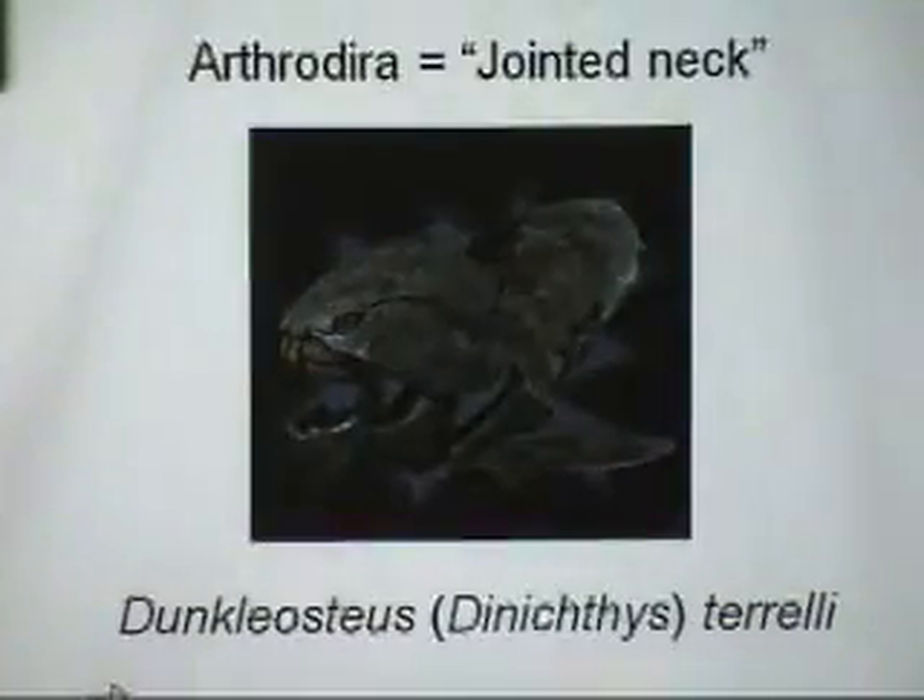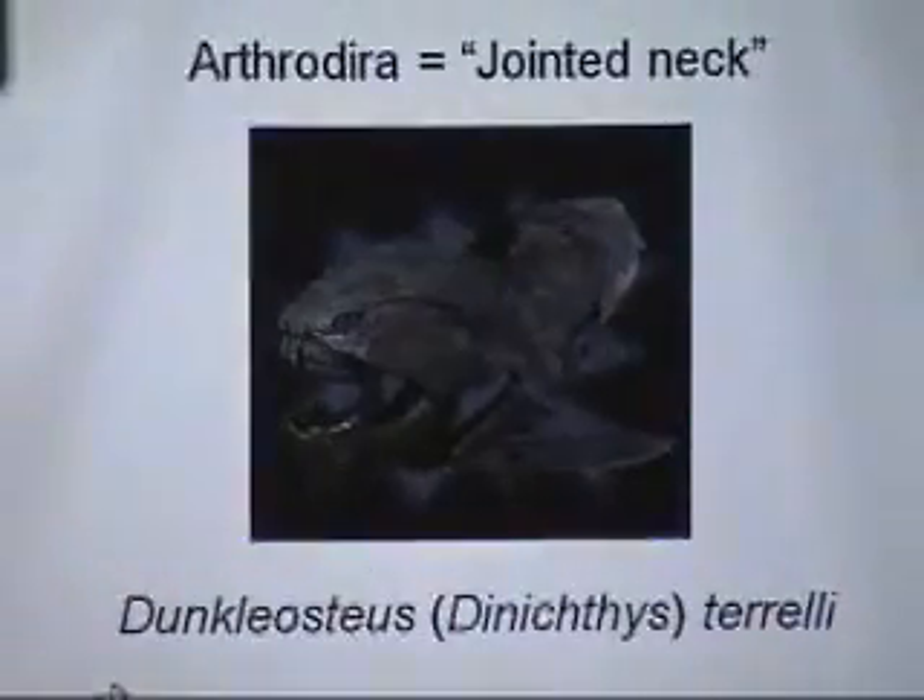A French researcher in 1958 recognized that the original specimen of Dynichthys — which is not from the Cleveland Shale but lower in the section — cannot be diagnosed, and does not seem to be the same as these big animals from the top of the Cleveland Shale. So they received a new name, Dunkleosteus. In summary, it needed a new name to differentiate it from Dynichthys, which may be a hodgepodge of different things.